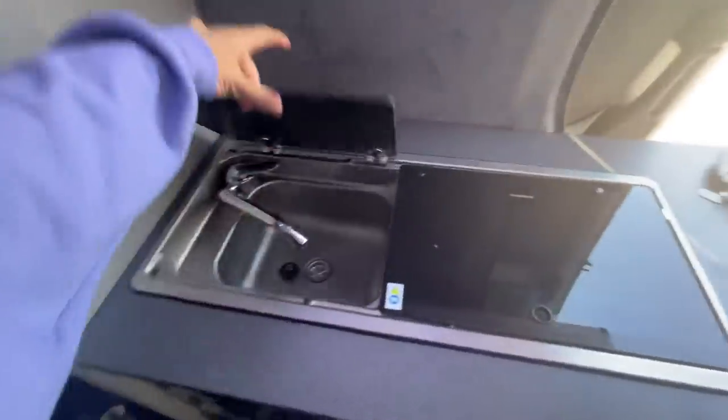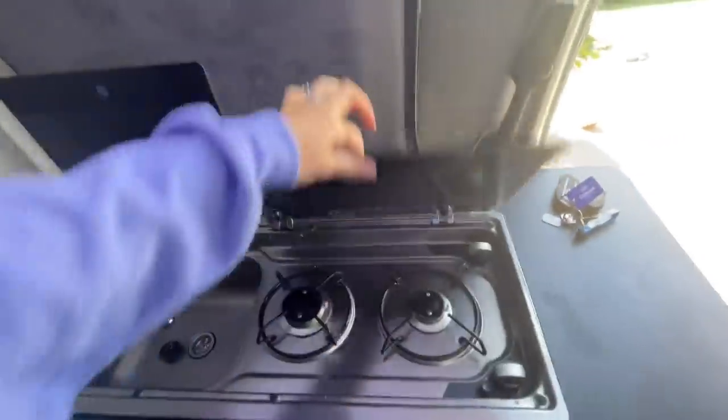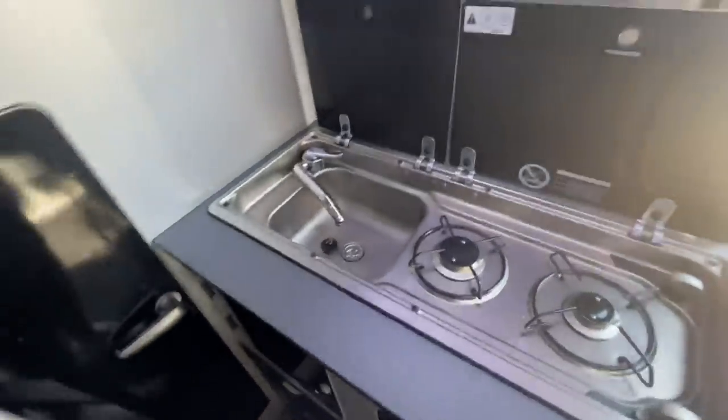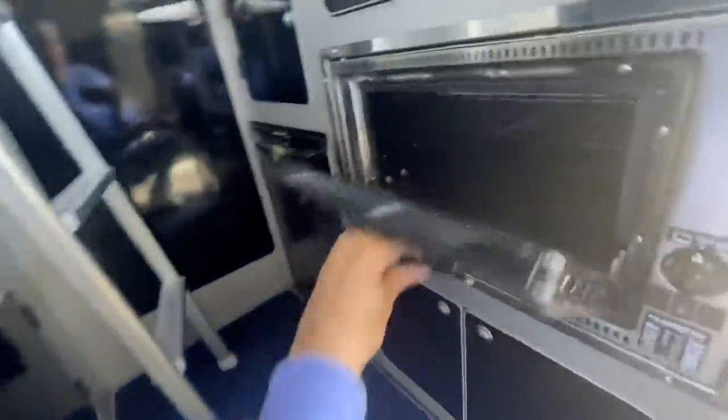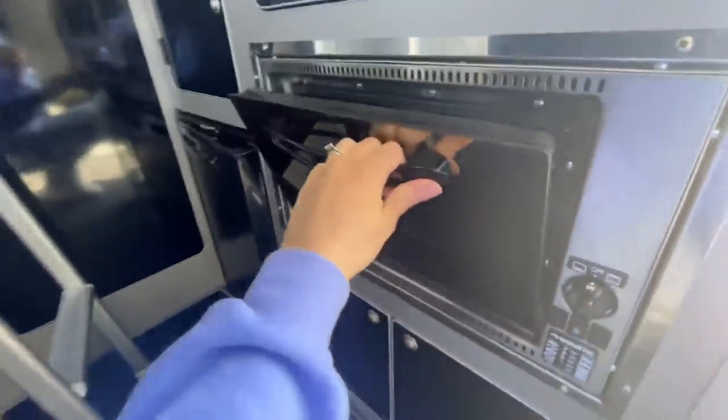It just folds up and away. Then the kitchenette — we have a sink, hob, and a quite deep fridge right here. It goes right back, and there's a freezer and oven in here. There's a cutlery drawer here and then these are all just storage, and up here we've got more storage too.